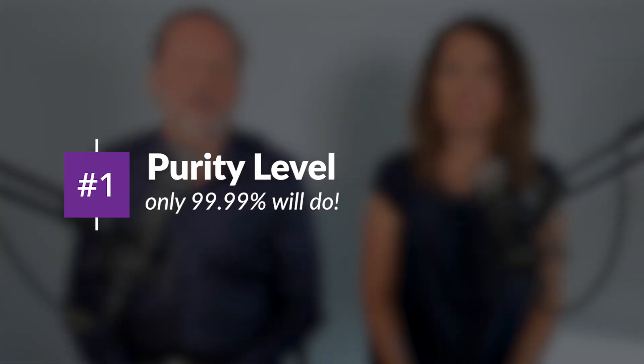Three simple things to look for when choosing the right C60 for you. Number one is purity level. What you're looking for in your C60 product is 99.99% purity — that's the best available on the market. Many companies use much lower than 99.99% pure C60.